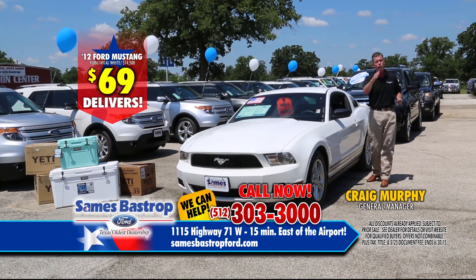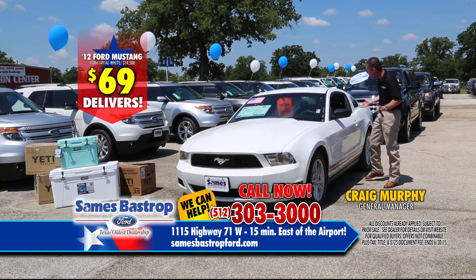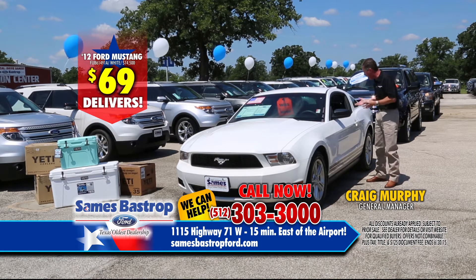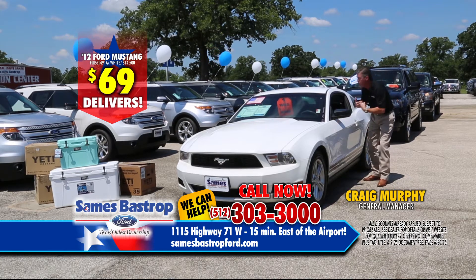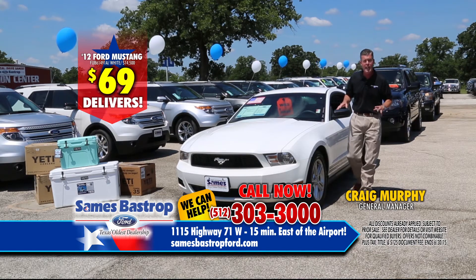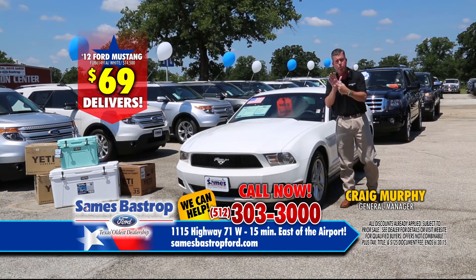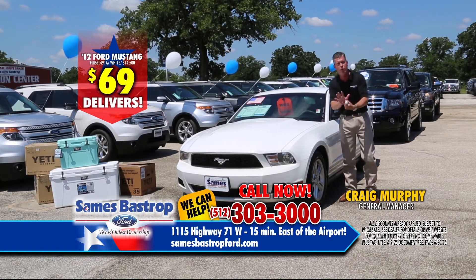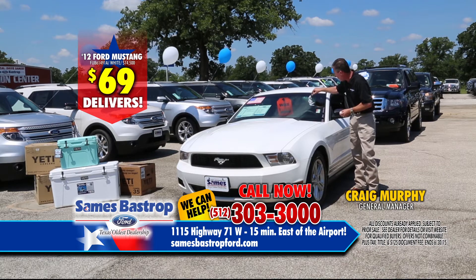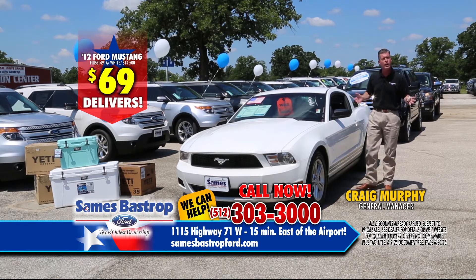He'll get you more for your trade and go to war for the best deal and best payments. Here's a 2012 — a really nice car, probably about $18,000. How much down? $69. $69 down, and you need to be calling right now. Get on your app, punch in Savings Bastrop Ford, send us an email, and we can reserve the car for you. You can buy this Mustang for only $14,500 at Savings Bastrop Ford — automatic transmission, power windows, power locks, cold air AC, and really good miles.